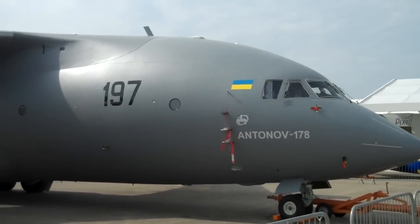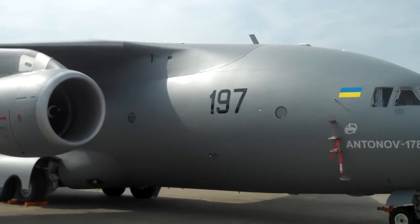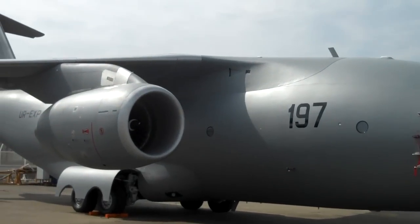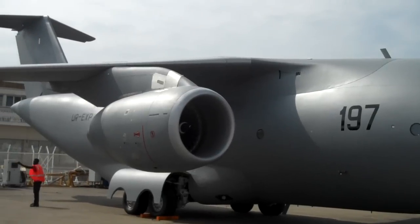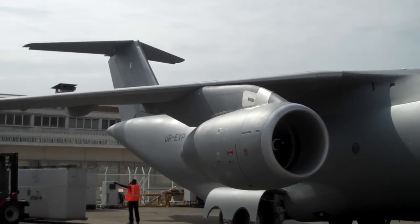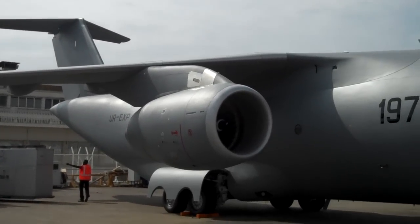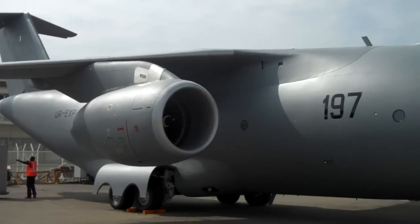This airplane is actually Antonov using the same base design about four times over. It started off as this size transport aircraft, a little bit shorter, which actually had Coanda effect engines and wings, meaning the engines were basically sitting in front of the wings and blowing over the wing to get the Coanda effect.